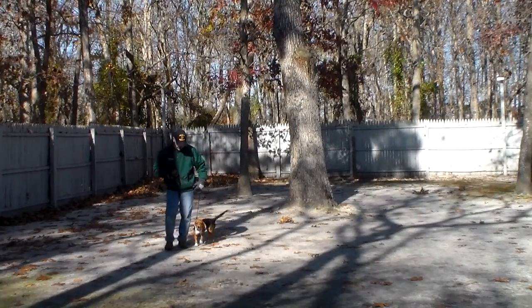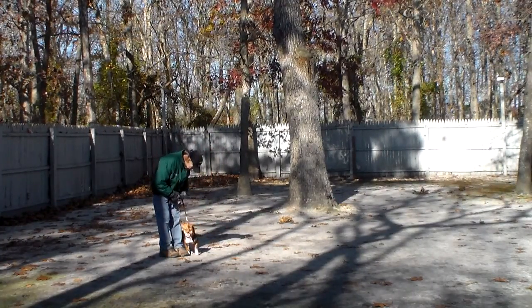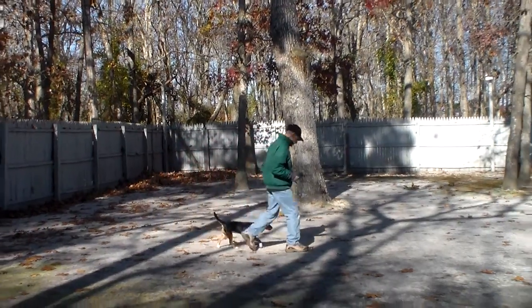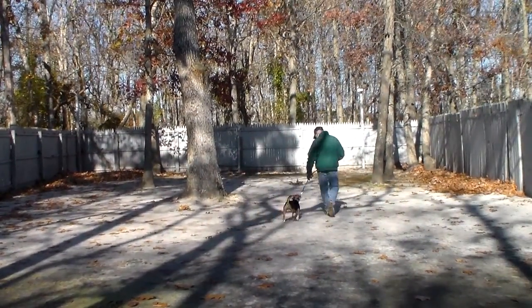He uses her name and she comes right in front and sits facing his knees, then she goes back to heel position and back to sitting. Very good! And we will demonstrate that come command for you again.